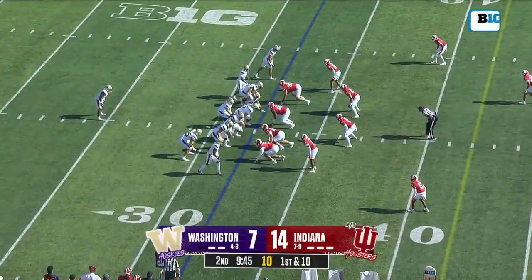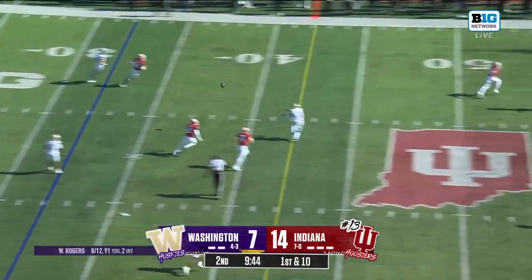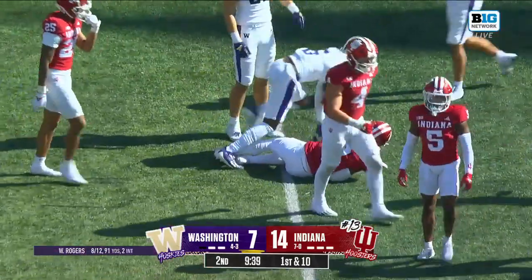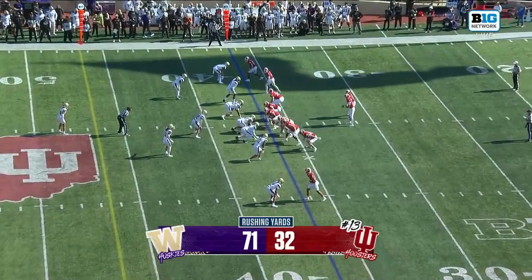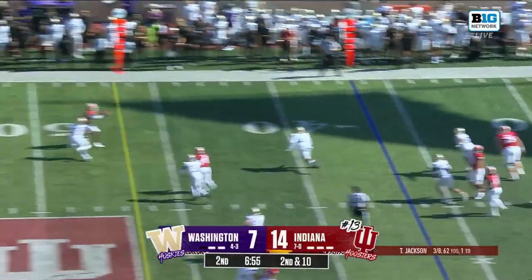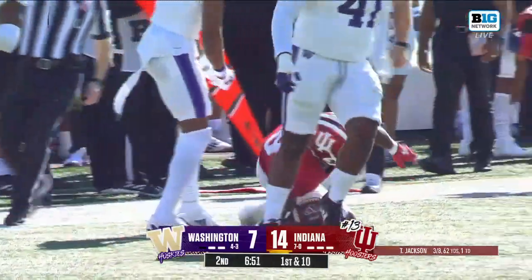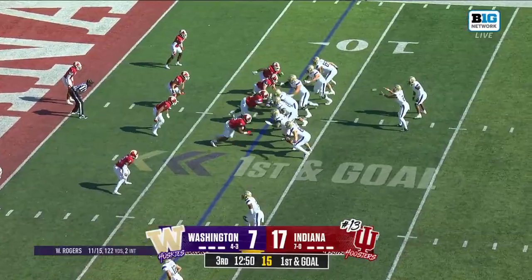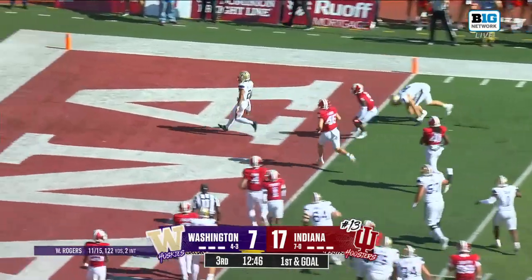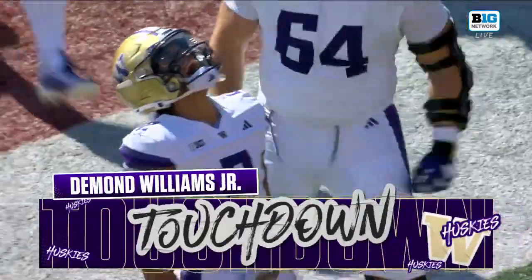A half-empty Memorial Stadium seems distant now the way this place has been packed. Will Rogers has it deflected and it's caught anyway by Jeremiah Hunter — great concentration from him. After the turnover on downs, Jackson back-foot throw on the money. Miles Cross with a first down. DeMond Williams keeping it, and he's into the end zone. Touchdown Washington.